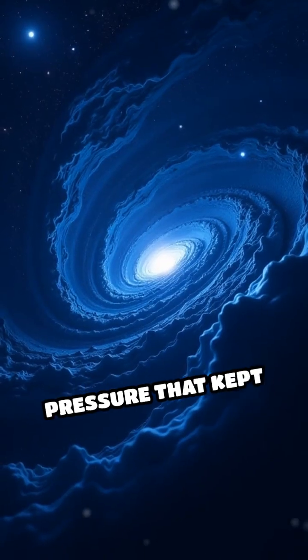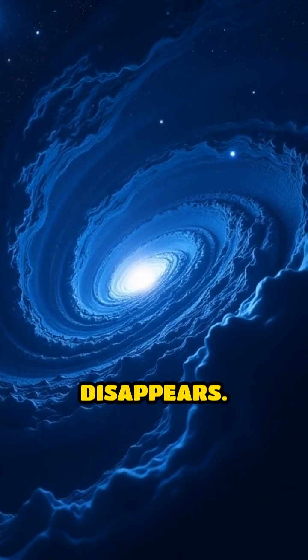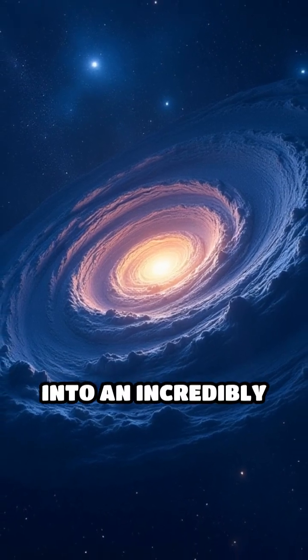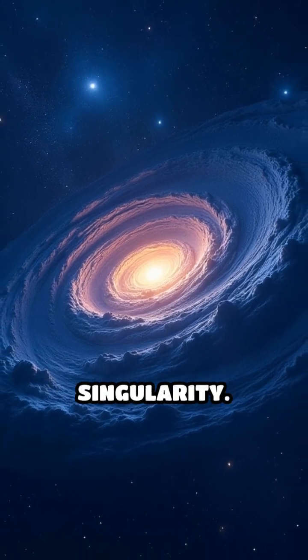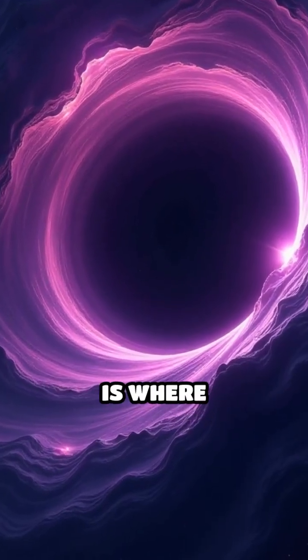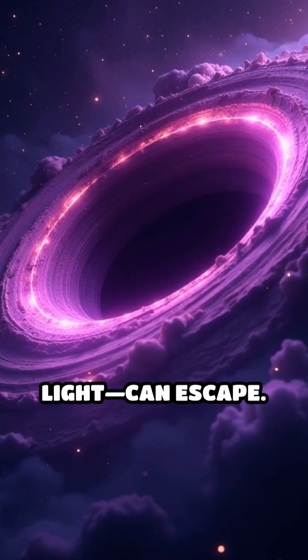Without this fuel, the outward pressure that kept the star stable disappears. Gravity wins the battle, crushing the core into an incredibly tiny, dense point called a singularity. The boundary around this point, the event horizon, is where nothing — not even light — can escape.